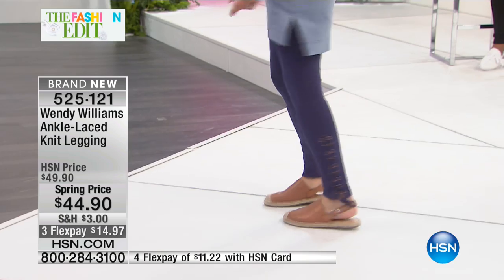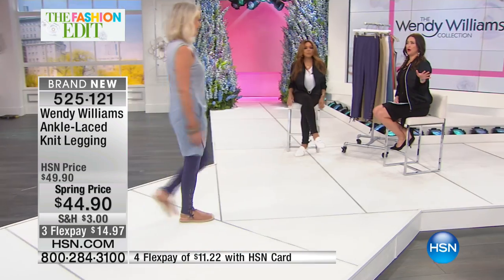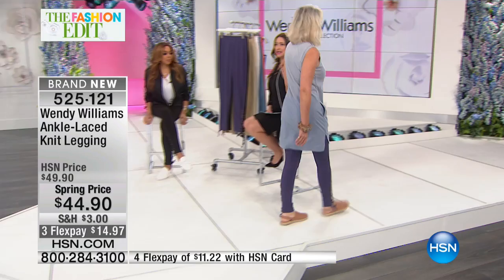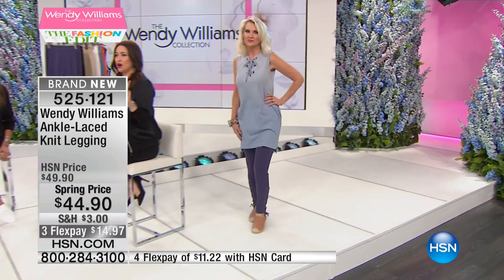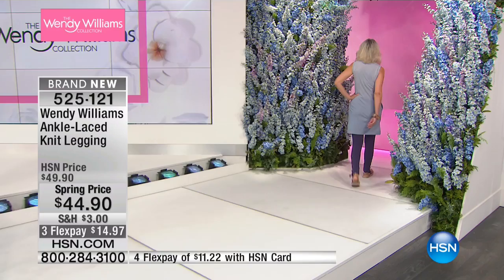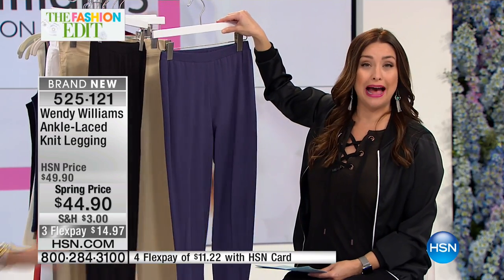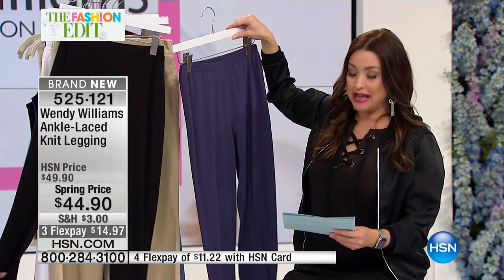Let's talk about the leggings because we've mentioned these, I think, twice now, and over 200 of you have already picked up the ankle lace knit legging. These are, of course, a legging — something we all have in our wardrobe now — but you made them so fabulous with the corset lace detail at the ankle. We have them in blue, which we're calling navy, and we also have them in black. You're going to order extra small through 3X.